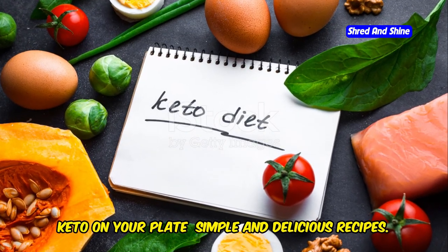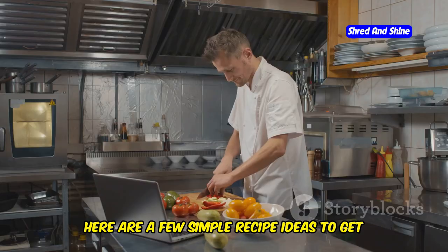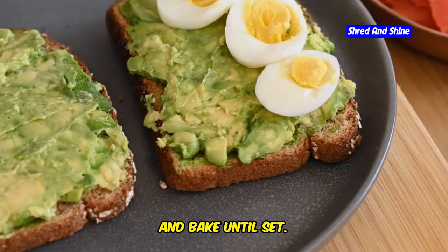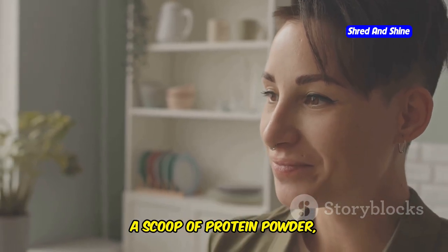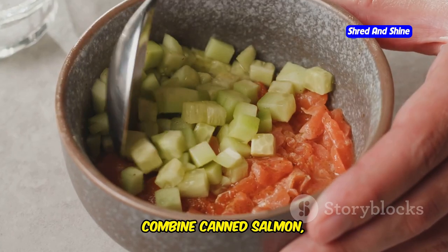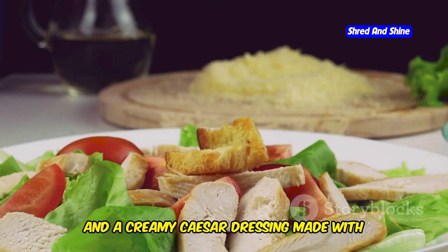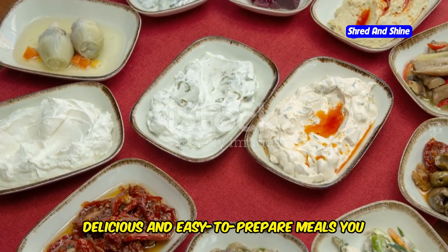Keto on your plate — simple and delicious recipes. One of the best aspects of the keto diet is its emphasis on delicious, satisfying meals. For breakfast, try avocado egg boats: halve an avocado, scoop out a little flesh to make a well, crack an egg into each half, and bake until set. Or make a keto smoothie by blending unsweetened almond milk, spinach, avocado, a scoop of protein powder, and a tablespoon of nut butter. For lunch, consider a salmon salad — combine canned salmon, mayonnaise, chopped celery, and onion. Another option is a chicken Caesar salad: toss romaine lettuce with grilled chicken breast, parmesan cheese, and a creamy Caesar dressing made with olive oil and mayonnaise.